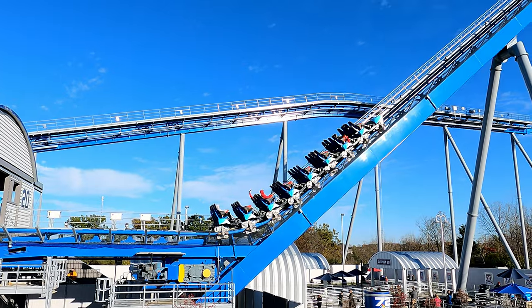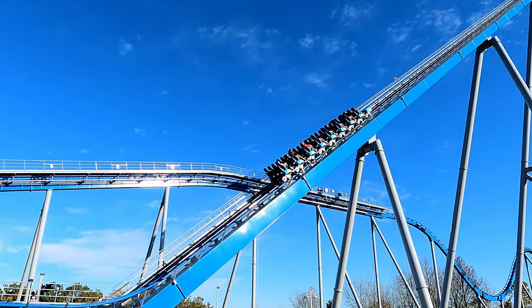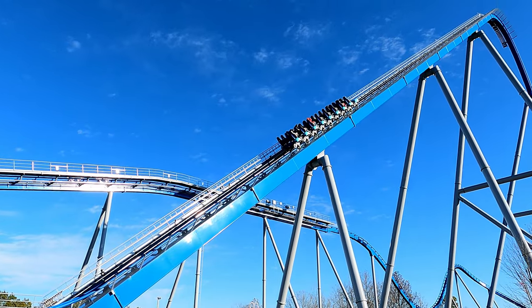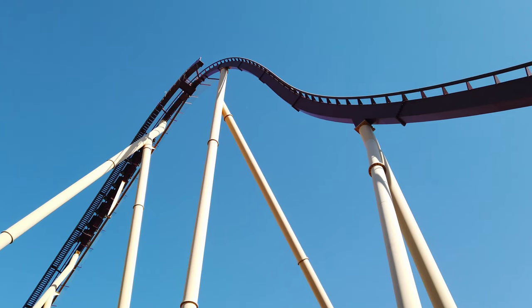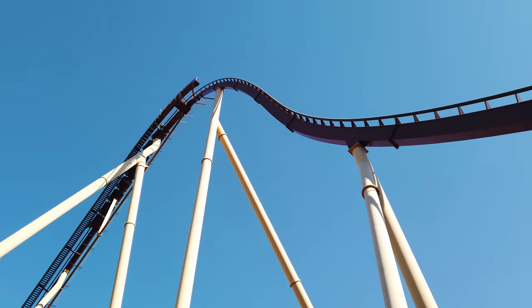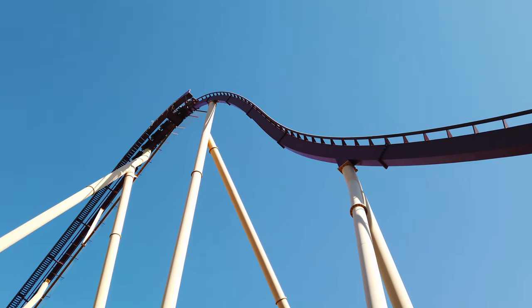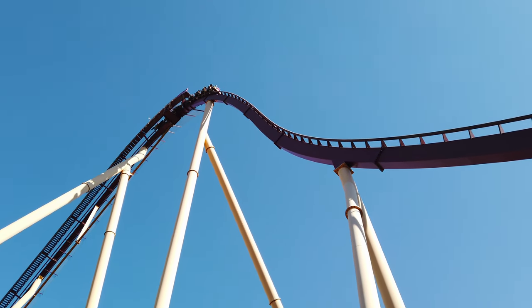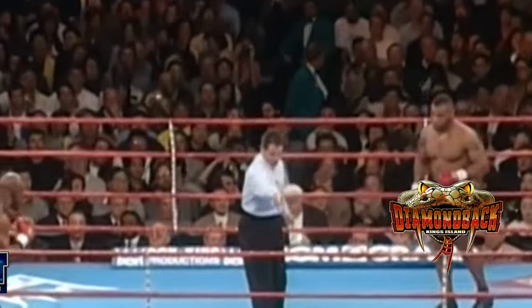In this corner, the Challenger — standing at a height of 287 feet and weighing in at nearly 5 million pounds — Orion. And in this corner, the defending champion — standing at a height of 230 feet and weighing in at more than 3 million pounds — Diamondback.